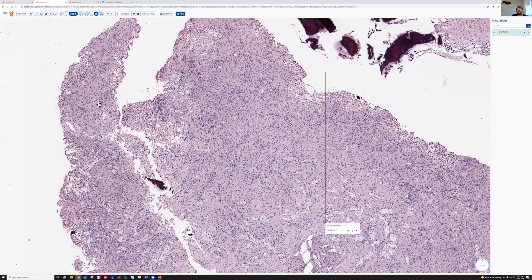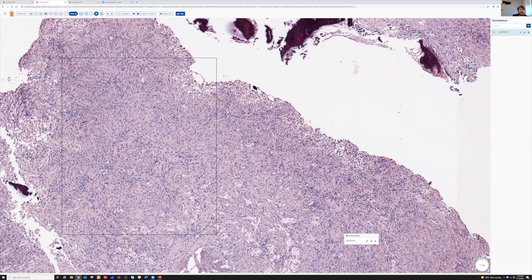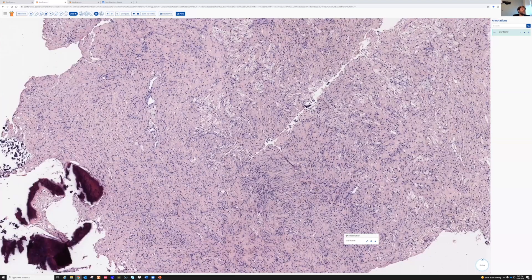This kind of swirling storiform pattern is characteristic of this entity. Occasionally these can have big areas of necrosis — infarct necrosis — particularly if they fracture. I've seen cases like that where it's kind of scary looking, with sheets of zonal necrosis, but the tumor cells are very bland and you don't see much mitotic activity or anything else worrisome. They can also have scattered giant cells, sometimes even many giant cells, although this case doesn't really have many.